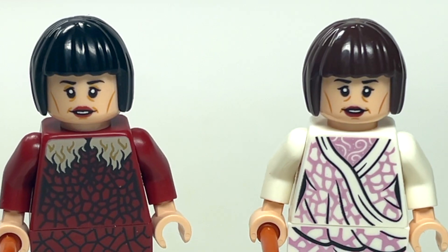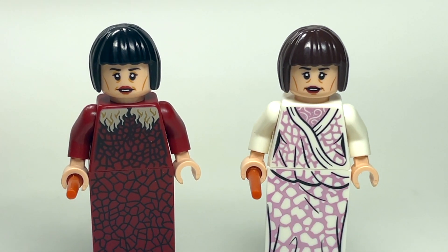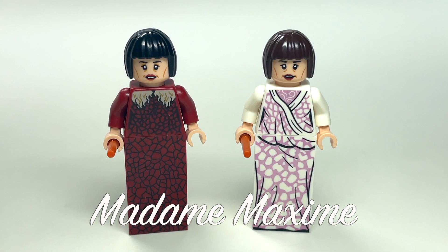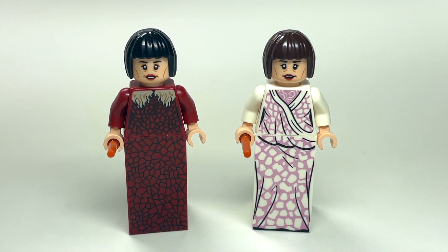Hey guys, Brick Queen here with another LEGO Harry Potter minifigure comparison. This is Madame Maxime, the giant lady that Hagrid really liked. Before we take a closer look at these, I do want to tell you guys something.